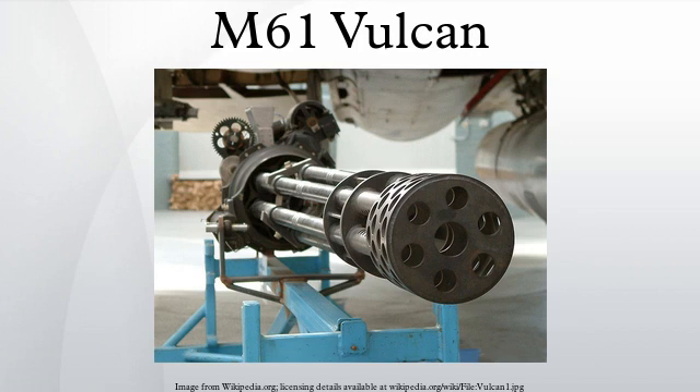The M61 Vulcan is a hydraulically or pneumatically driven, six-barreled, air-cooled, electrically fired Gatling-style rotary cannon which fires 20mm rounds at an extremely high rate. The M61 and its derivatives have been the principal cannon armament of United States military fixed-wing aircraft for 50 years. The M61 was originally produced by General Electric, and after several mergers and acquisitions is currently produced by General Dynamics.